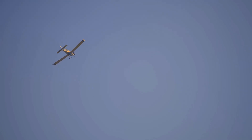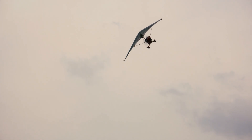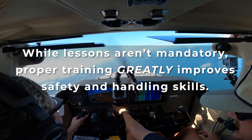While FAA Part 103 does not require registration for single-seat ultralights, local regulations may vary. Checking with your Flight Standards District Office is recommended. Ultralights cannot fly over congested areas, and some states, like Florida, have additional landing requirements. While lessons aren't mandatory, proper training greatly improves safety and handling skills.